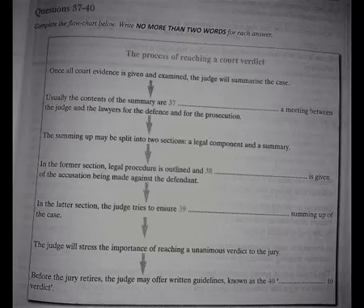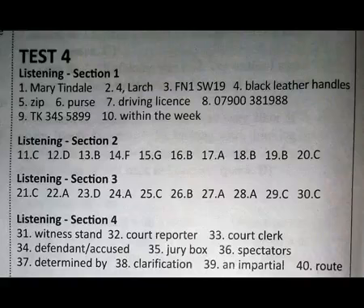Once the verdict has been delivered, the sentencing of the accused is left entirely to the judge. The jury is, however, permitted beforehand to influence the judge's sentencing in order to make it more lenient. Accordingly, a recommendation of mercy is added to the jury verdict. Whether the judge takes this into account is entirely up to them. That is the end of Section 4. You now have half a minute to check your answers. That is the end of the listening test. You now have 10 minutes to transfer your answers to the listening answer sheet.